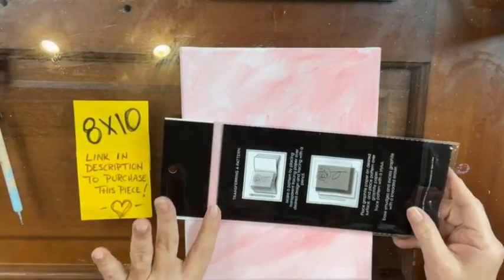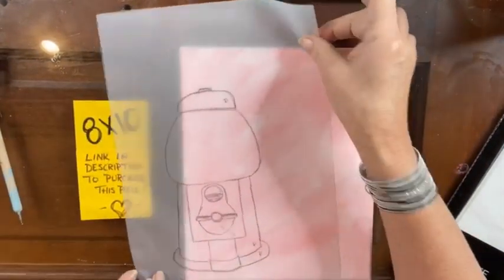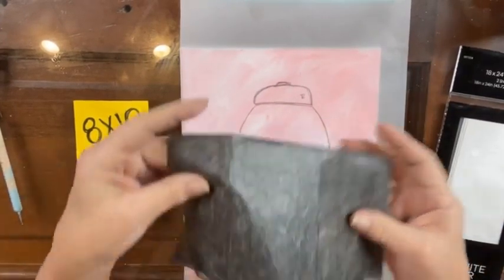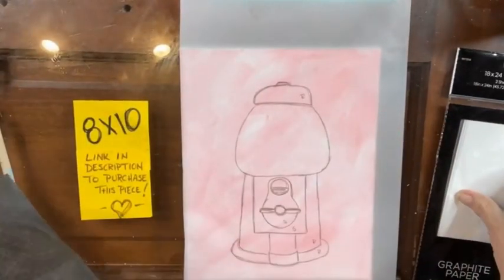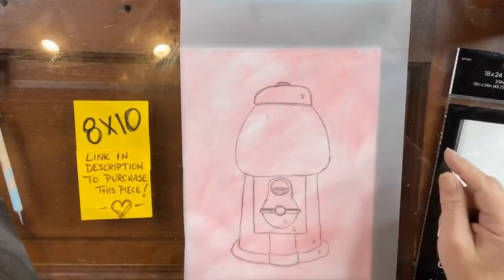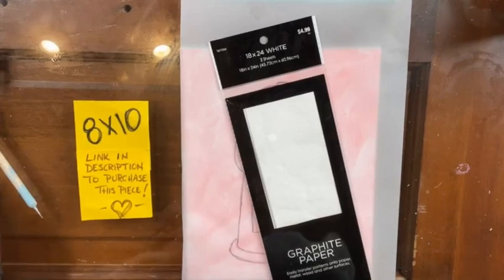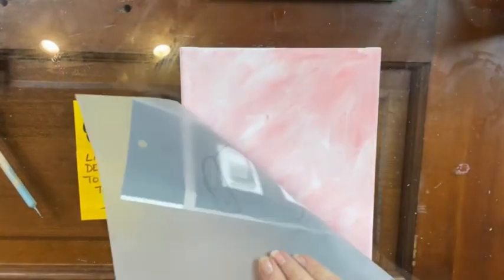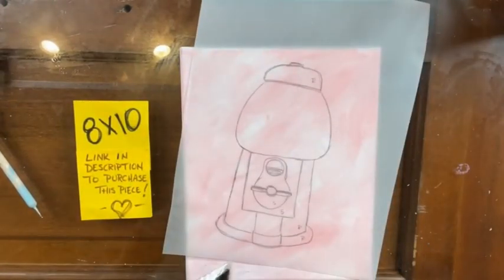I wasn't sure if I wanted to use black graphite to transfer my sketch, because I don't want it on the glass. So I'm going to try the white transfer paper that I bought from Hobby Lobby and see if that image will transfer onto the pink, and hopefully we won't have to worry about covering the black.